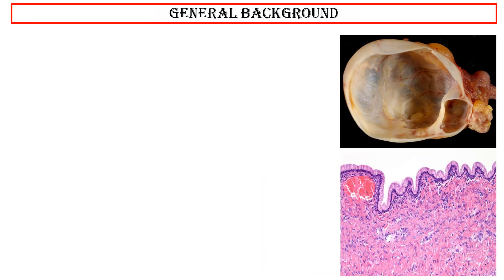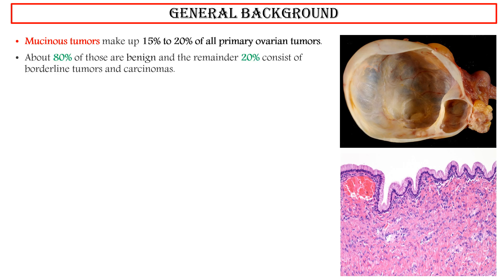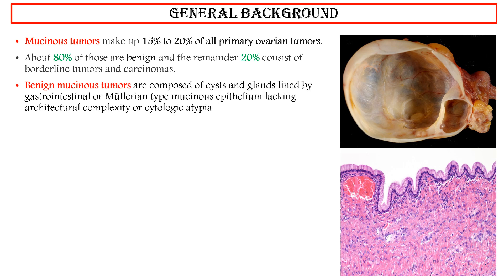General Background. Mucinous tumors make up 15% to 20% of all primary ovarian tumors. About 80% of those are benign, and the remainder 20% consist of borderline tumors and carcinomas. Benign mucinous tumors are composed of cysts and glands lined by gastrointestinal or Müllerian-type mucinous epithelium, lacking architectural complexity or cytologic atypia.